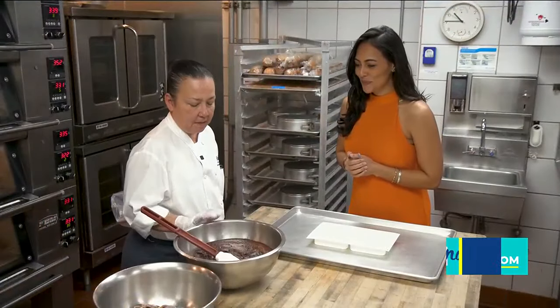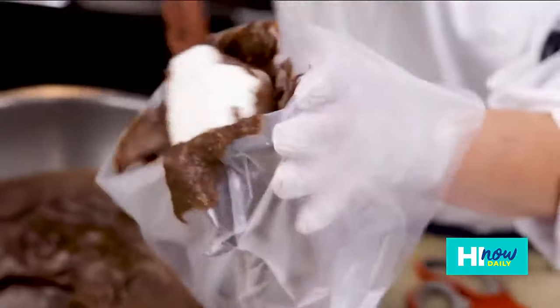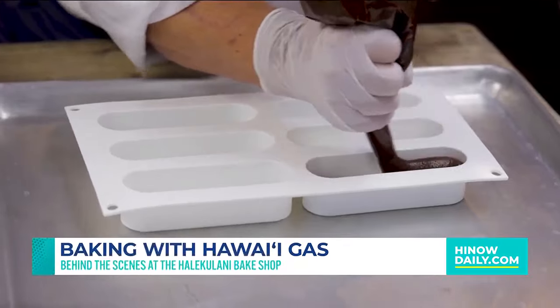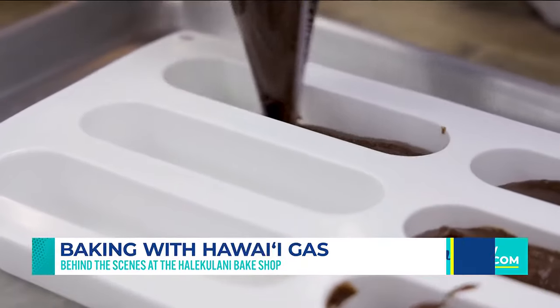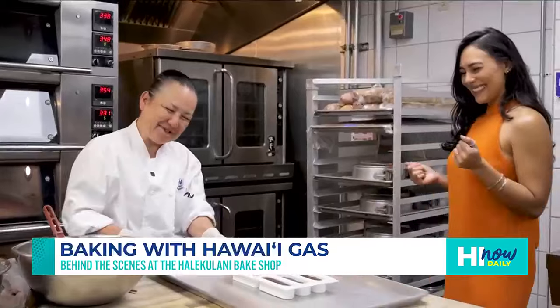So this is a macadamia nut chocolate financier. We use Ahualoa Farms macadamia nut flour. As much as possible, we try to get everything locally. Then we will pop this into the oven — and we're baking with gas.